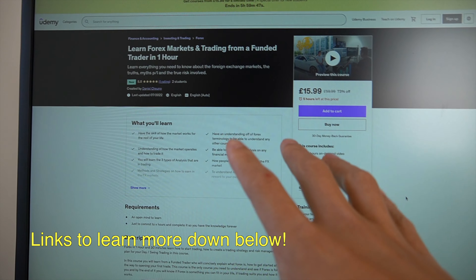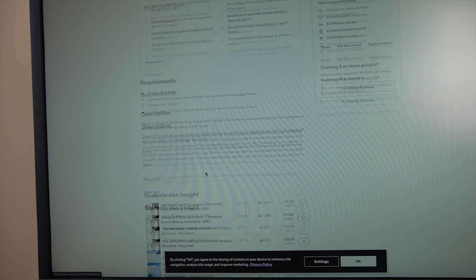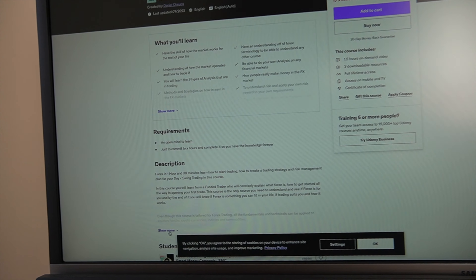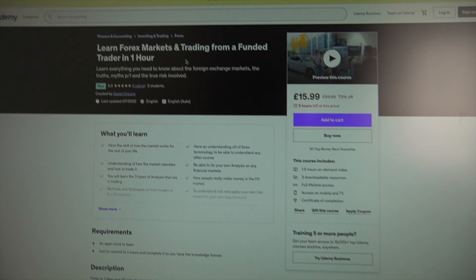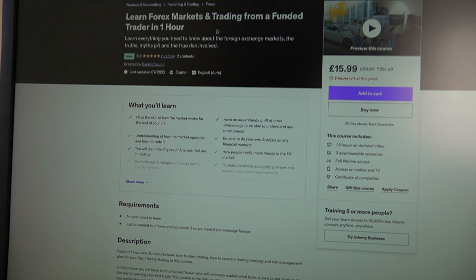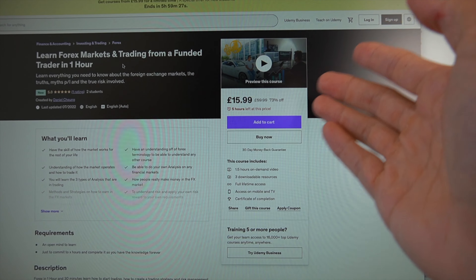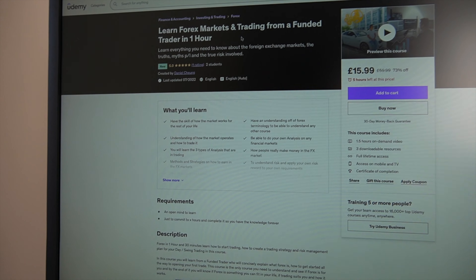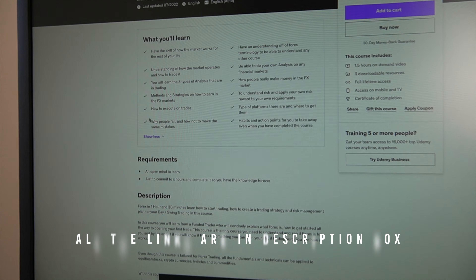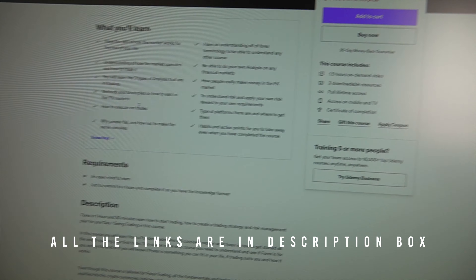Last but not least, we have our Udemy course. I've made the courses way more affordable — instead of £699, it's broken down into smaller sections. This one covers everything you need to know about day trading and FX in an hour and a half. The price is normally £60 but it's currently £15.99 because of Udemy's promotion, so it's absolutely crazy value. I put a lot of time and effort into building it — go check it out on the link tree.